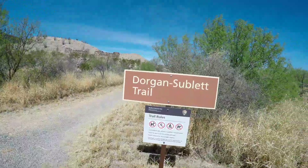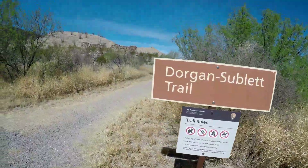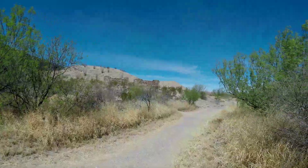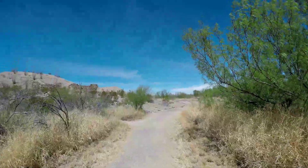Alright, we just left Santa Elena Canyon. Now we're going to check out some of these structures that we found along the road. Dorgan-Sublet Trail — I'm not really sure what it is. There's ruins up there and there's a little sign up here that tells about it, so we're about to find out.